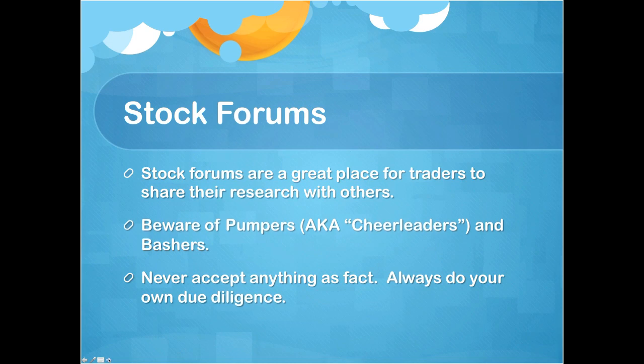In a forum there are pumpers, which we just explained. And then there are bashers. Bashers usually come in — and it's actually a good sign that the stock's doing well — because they're likely people that failed to purchase the stock when the price per share was low. They're trying to create negative news to bring the stock price down so they can buy in. So when you see bashers in a forum, it's usually a great thing.